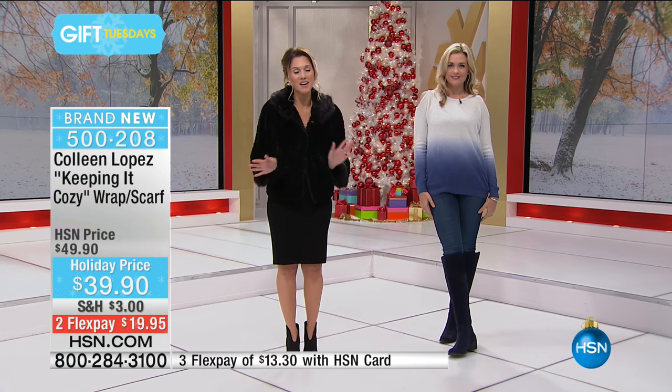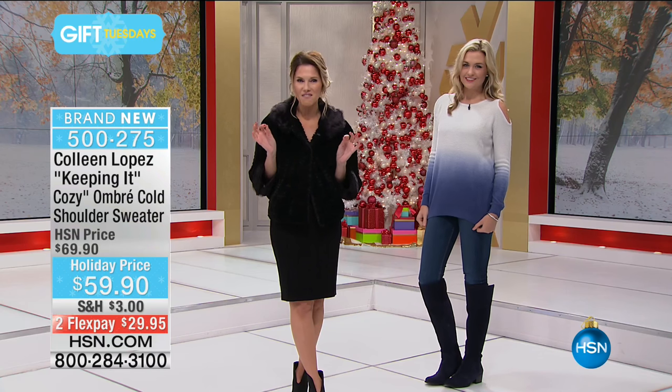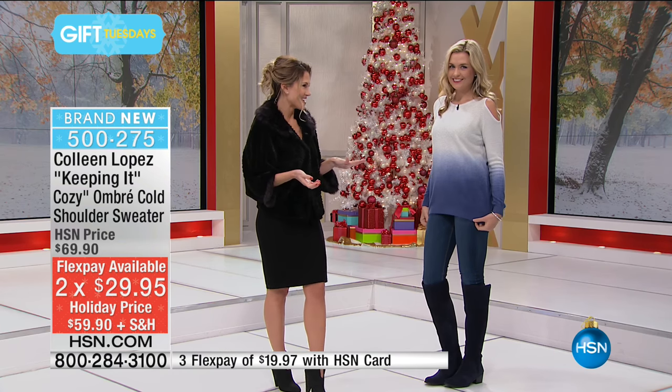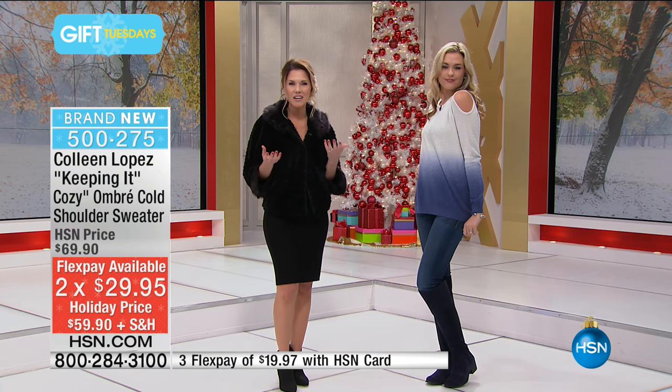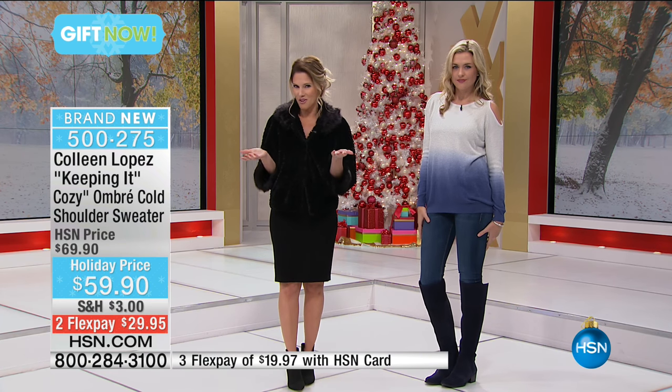Val is wearing the cold shoulder and she looks so cute. This fall and winter, it's all about the cold shoulder — that ever so slight touch of skin. You can see it on our HSN Pinterest board for all the ways to wear it. It's a fun, easy way to transition into fall with just a little touch of skin. You're still very effortless chic and on trend. We have a fantastic cold shoulder for you this morning with an ombre effect.